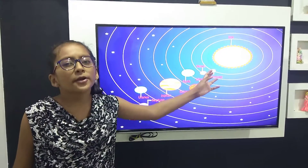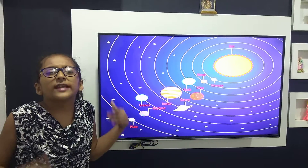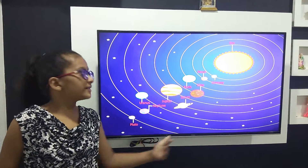This is Mercury. Mercury is the first planet in the solar system. It is extremely hot at day and extremely cold at night.